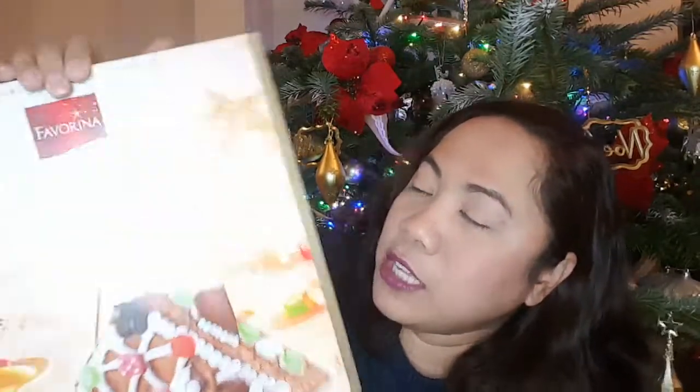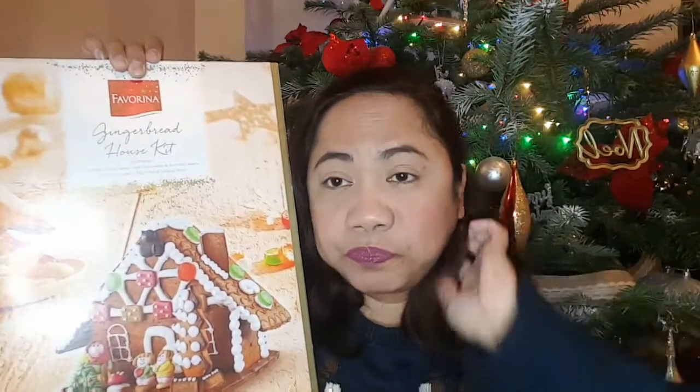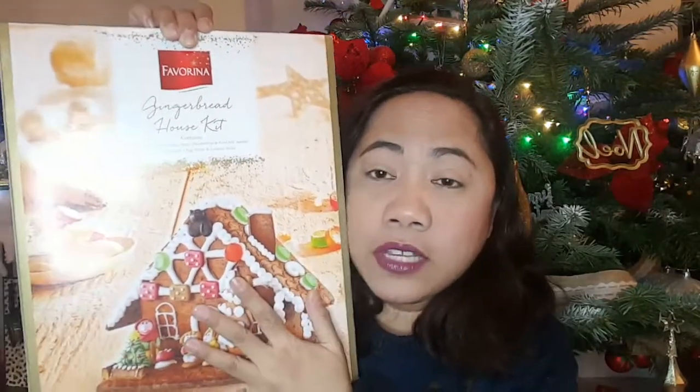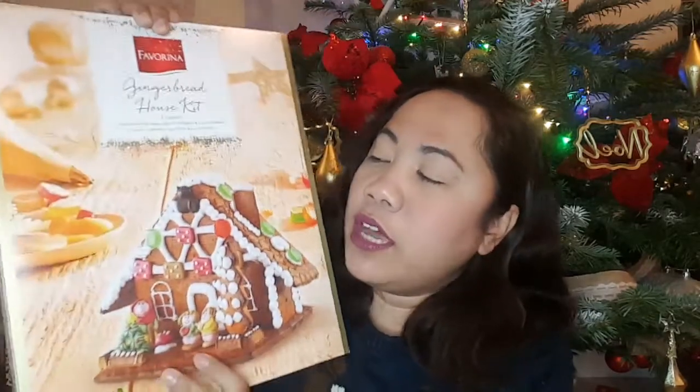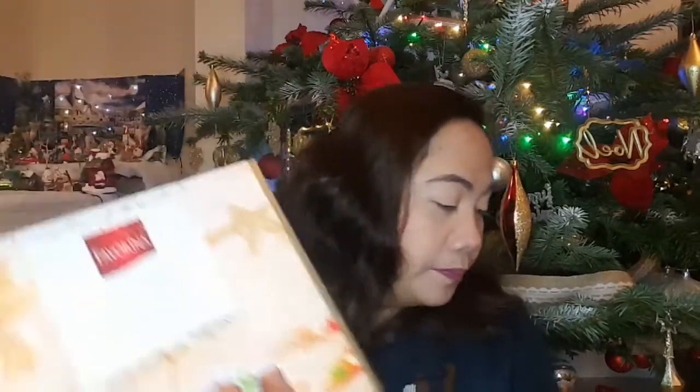I also showed this in a previous vlog — I got this gingerbread house kit. One of these days we'll be making it, and at the same time I'll be doing shoutouts, so comment down below if you want a shoutout! I got this from Lidl for around 7 euros.